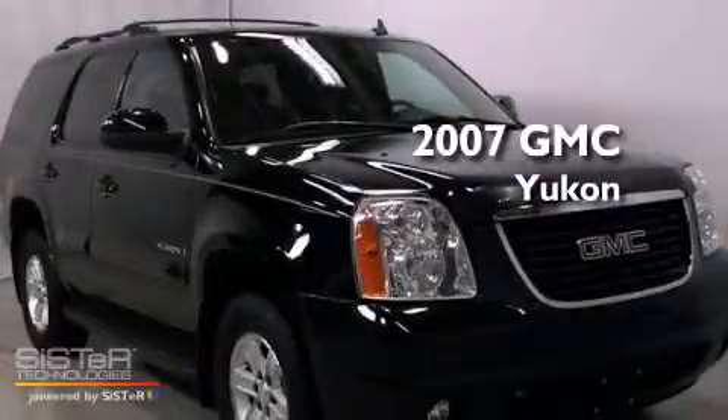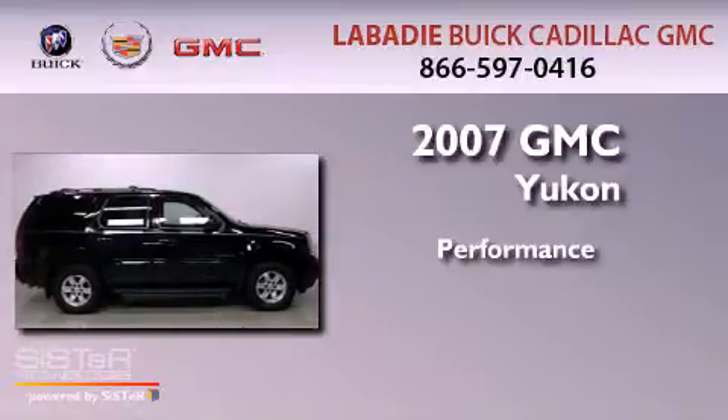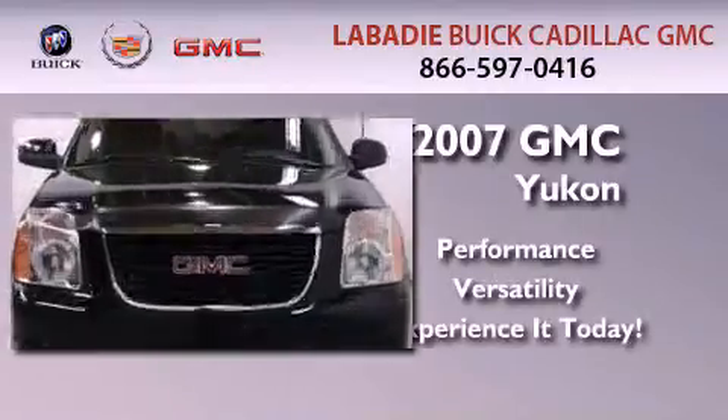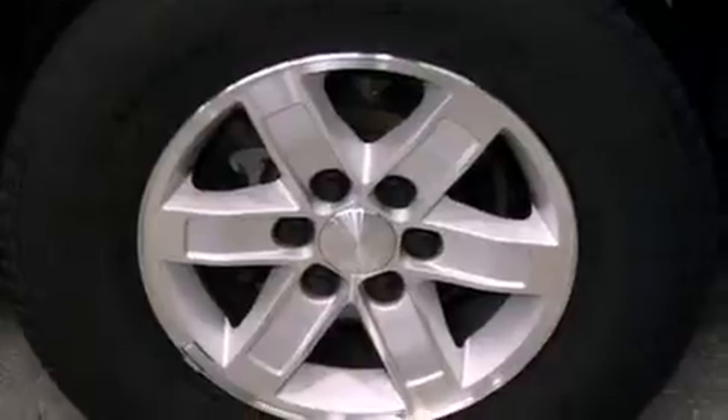This is a 2007 GMC Yukon. Features include a low tire pressure indicator, traction control and stability control systems, and an auto-dimming rearview mirror.